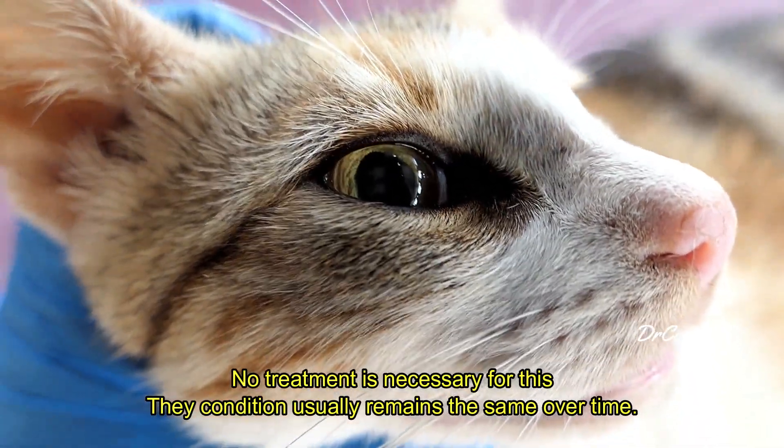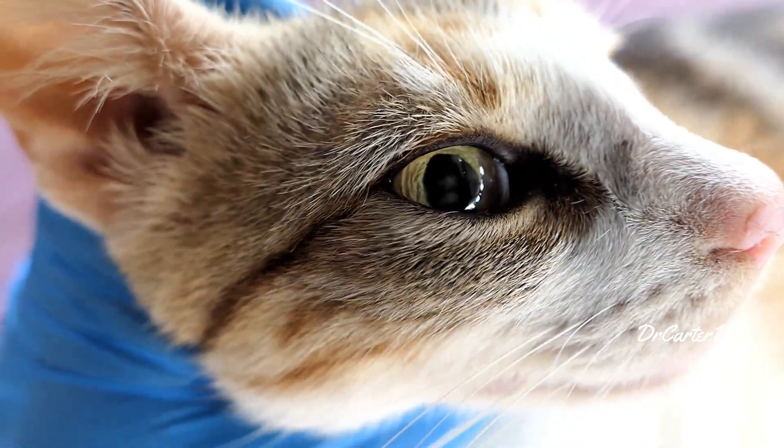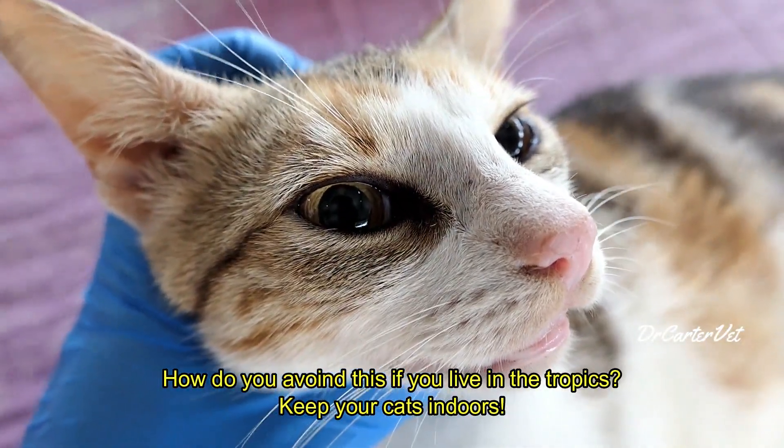Although the majority of cases may be mild like this one, some can be very severe and even lead to blindness or really poor vision over time.